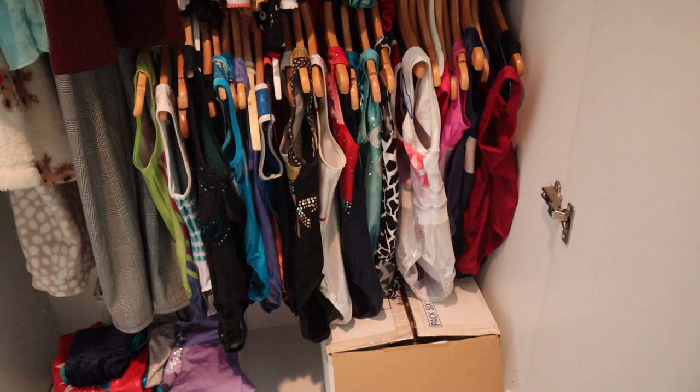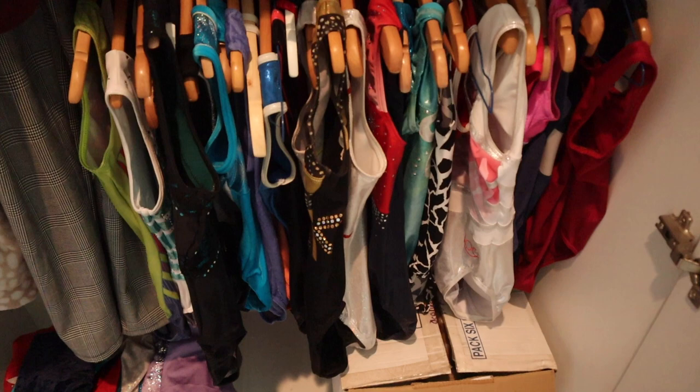This is the hard part of my morning: deciding which leotard to wear. The leotard collection will be linked in the description, or you can click on the eye button if you want to watch it, by the way.